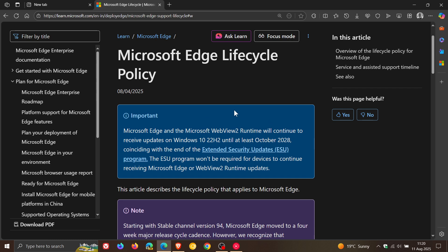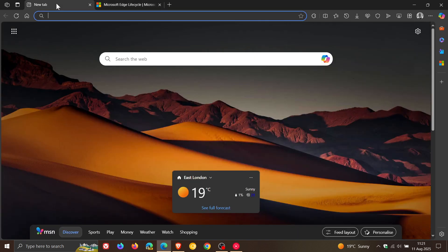I think extending support for Edge on Windows 10 definitely makes sense, and I would say that is definitely a move in the right direction.